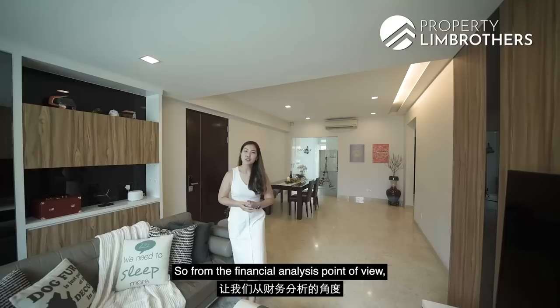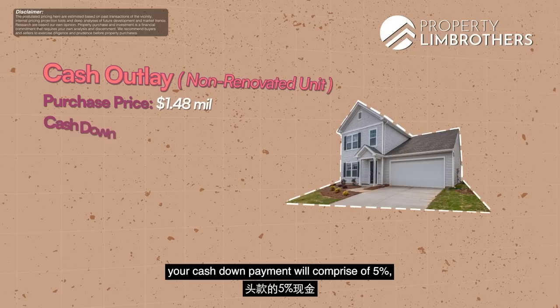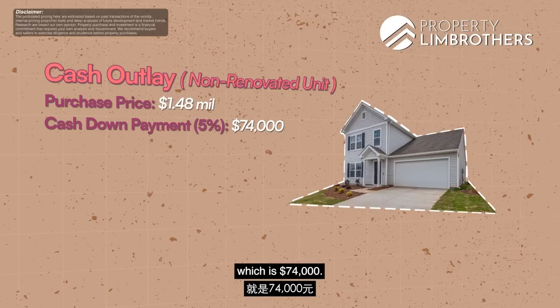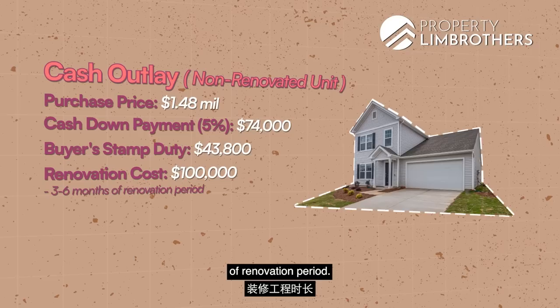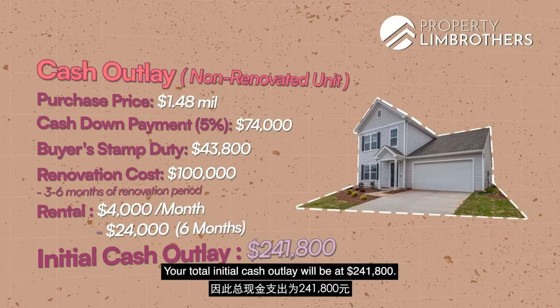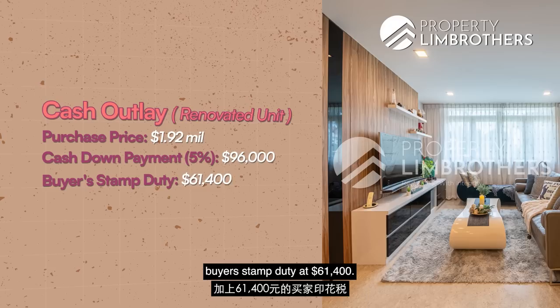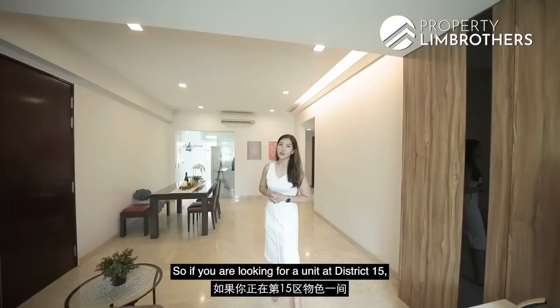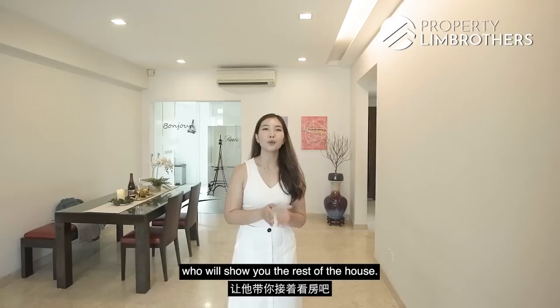From the financial analysis perspective, comparing non-renovated versus renovated move-in-condition units: for a non-renovated unit at $1.48M, your cash down payment of 5% is $74,000, buyer's stamp duty at $43,800, renovation cost approximately $100,000, plus approximately 3 to 6 months rental at $4,000 per month totaling $24,000 — bringing your total initial cash outlay to $241,800. Versus our renovated unit at $1.92M: cash down payment of 5% is $96,000, buyer's stamp duty at $61,400 — total initial cash outlay of just $157,400. If you're looking for a District 15 freehold unit, good size at 3 plus study, with minimal renovation required so you don't have to wait — this is for you. Let me now hand over to Melvin to show you the rest of the house.